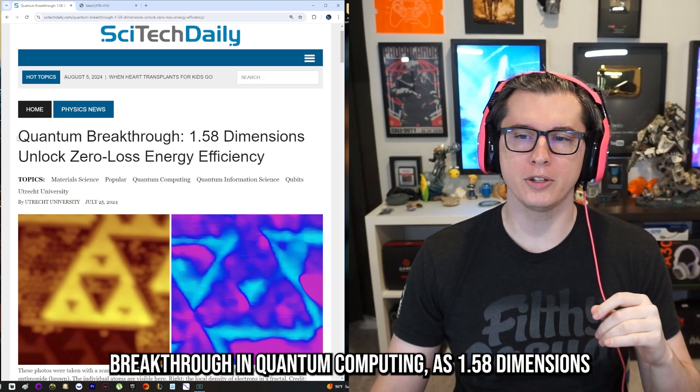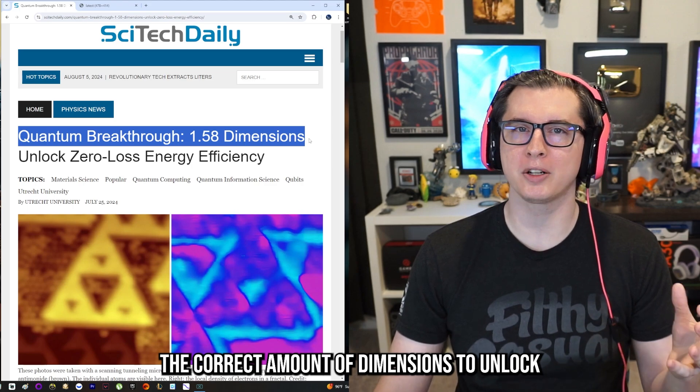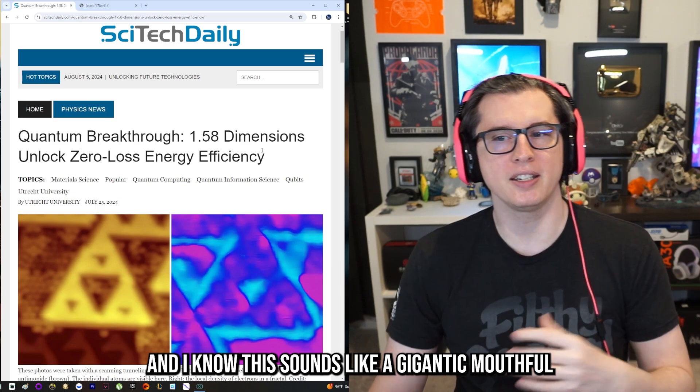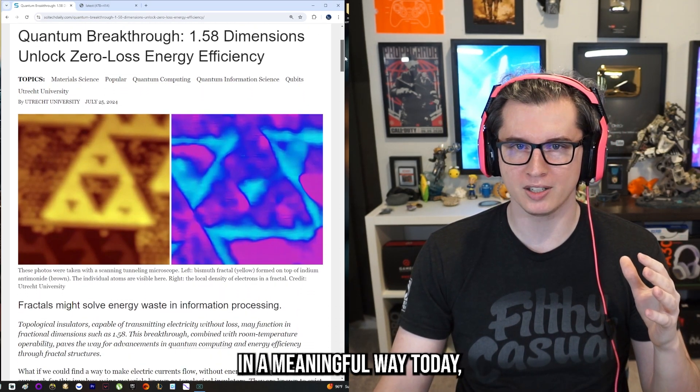There's been a huge breakthrough in quantum computing as 1.58 dimensions is apparently the correct amount of dimensions to unlock zero loss energy efficiency. I know this sounds like a gigantic mouthful of scientific buzzwords, but I'm going to try to break it down in a meaningful way today.